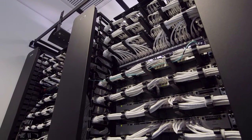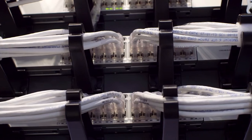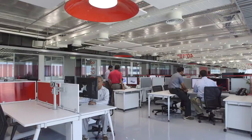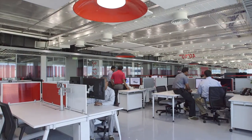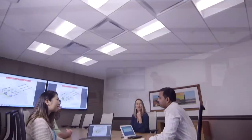By integrating Cisco networking technology and Molex connectivity with the power and control of Molex Transcend Lighting software, buildings are costing less to build and operate, enhancing the user experience and providing smart data that creates added value.